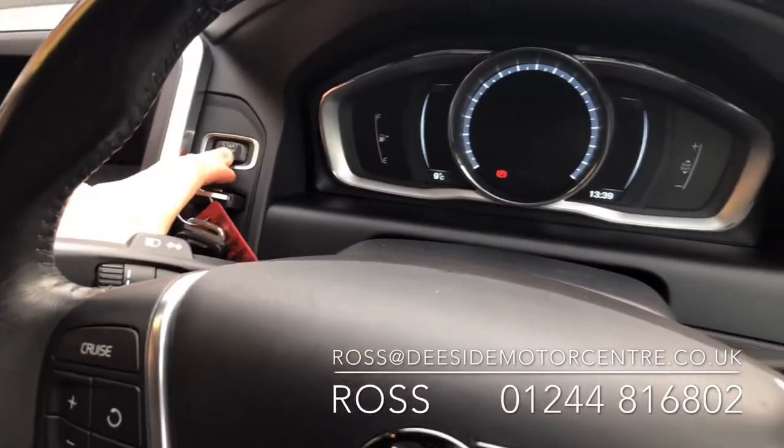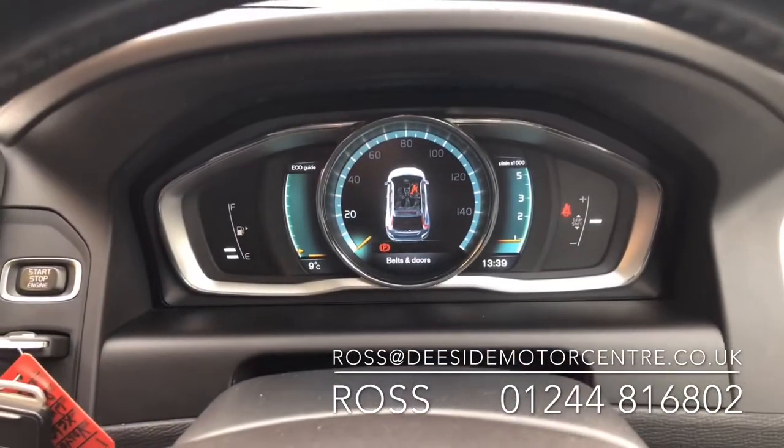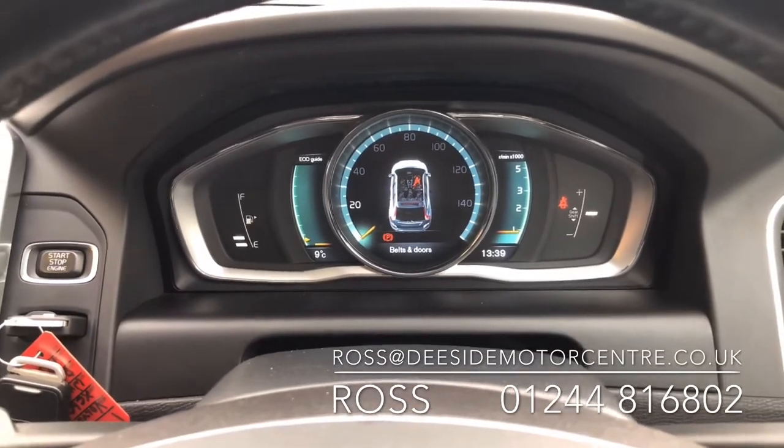We pop the key in and start up the car. You've got the digital dashboard and obviously you can change the theme on there as well to change the colours.